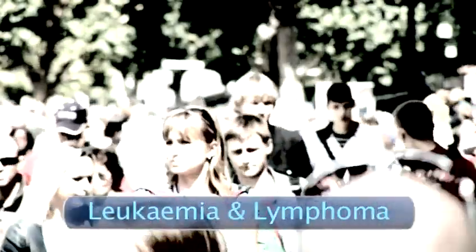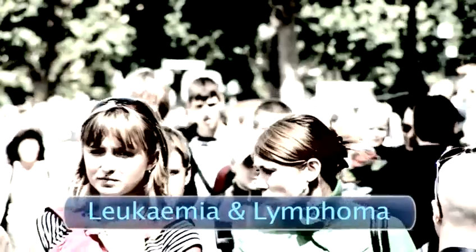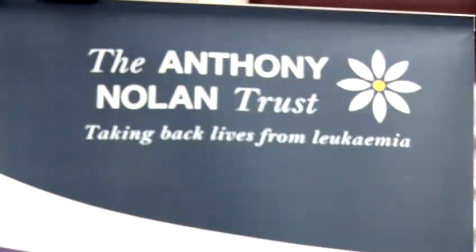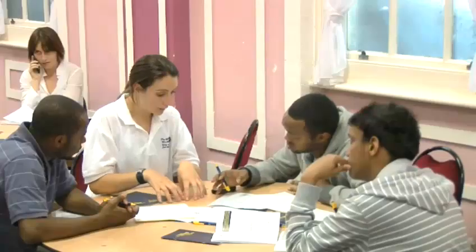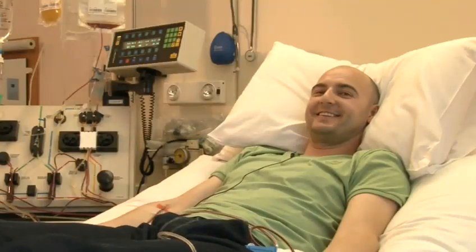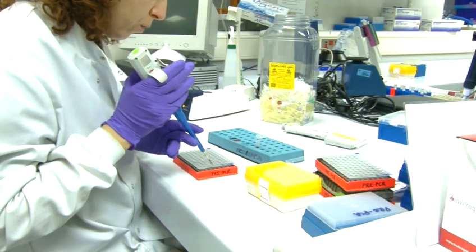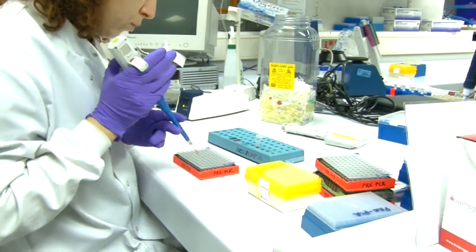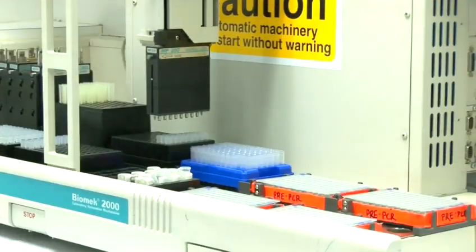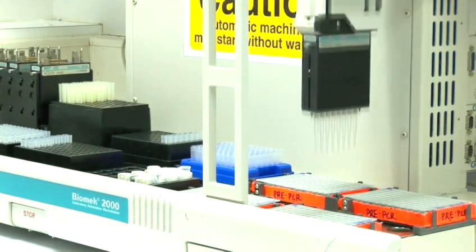For thousands of people with life-threatening blood disorders such as leukemia and lymphoma, a bone marrow transplant literally represents a chance to live. We've teamed up with the Anthony Nolan Trust to tell you how you can join the bone marrow register and what's involved in the process if you become a match for someone. To date, over 4,000 patients have been given the gift of life through the Anthony Nolan Trust Bone Marrow Register, which genetically matches potential bone marrow donors with those in need of a transplant.